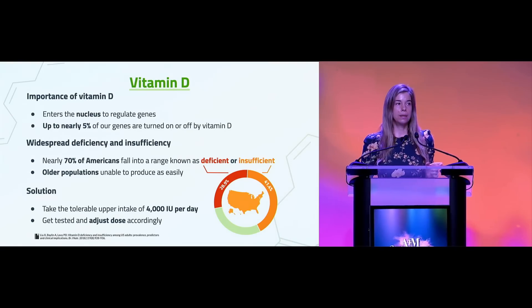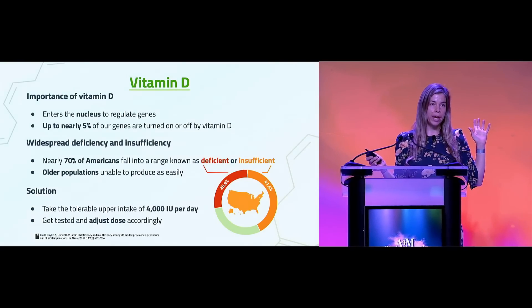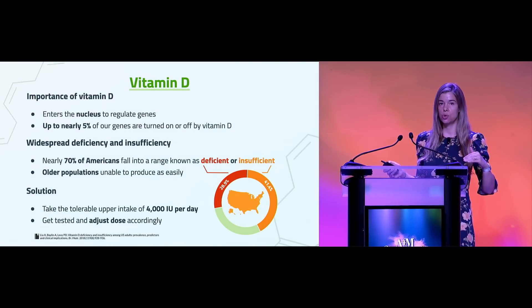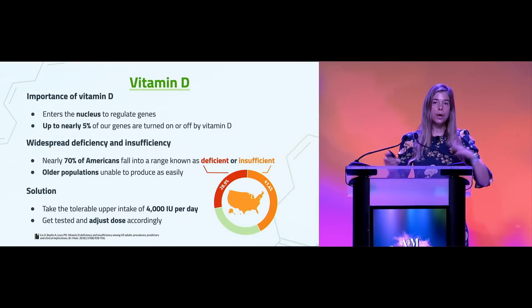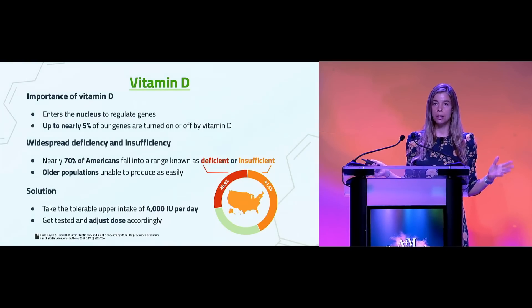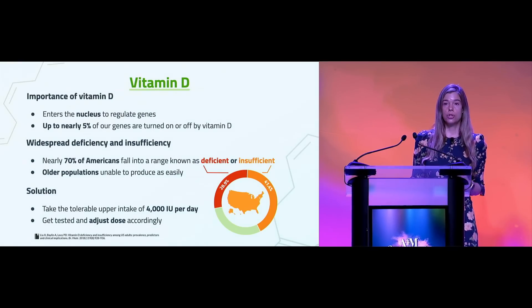This vitamin D response element is encoded in our DNA, and that interaction then either turns genes on and activates them, or does the opposite — it turns them down and represses them. It's very important for orchestrating gene expression. We're talking about over 5% of the protein-encoding human genome being regulated by vitamin D, which is quite a lot.